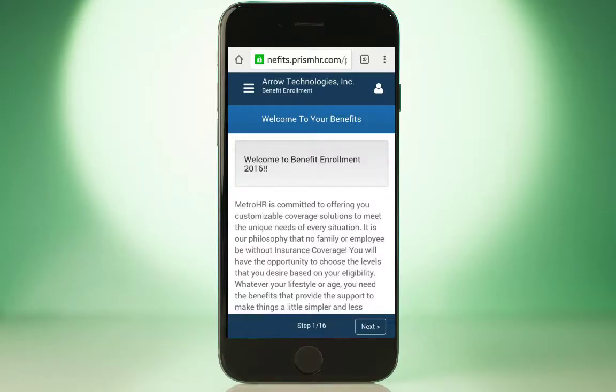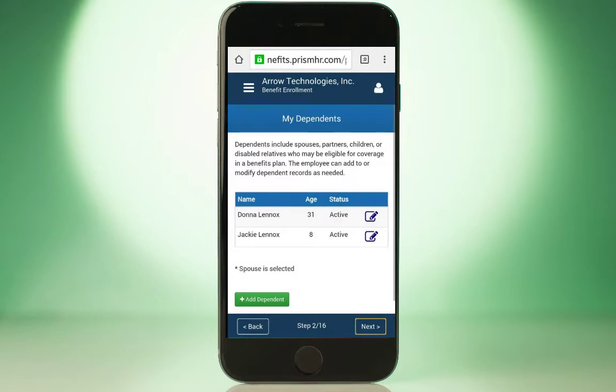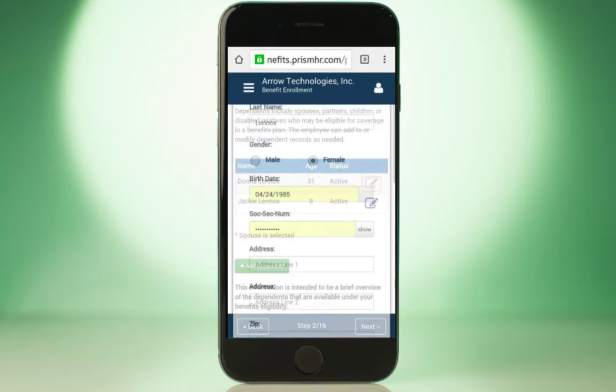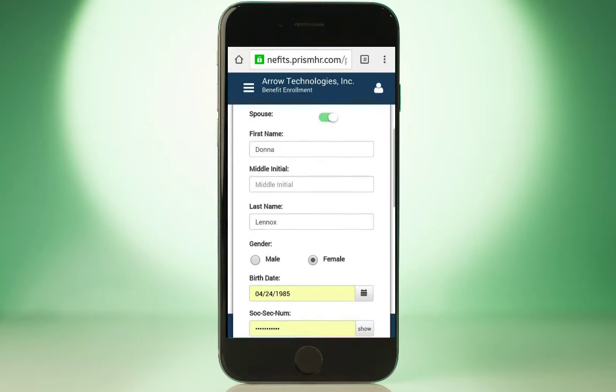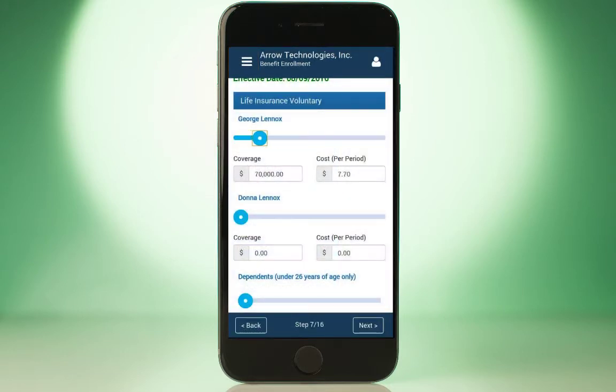Customized notifications can be automated to let employees know open enrollment is available. Both employees and managers will be notified of key enrollment dates and reminded if they haven't completed enrollment before the deadline. Enrolling in benefits is just as convenient for employees as checking pay stubs or logging time off, as benefit elections are made from the self-service portal.